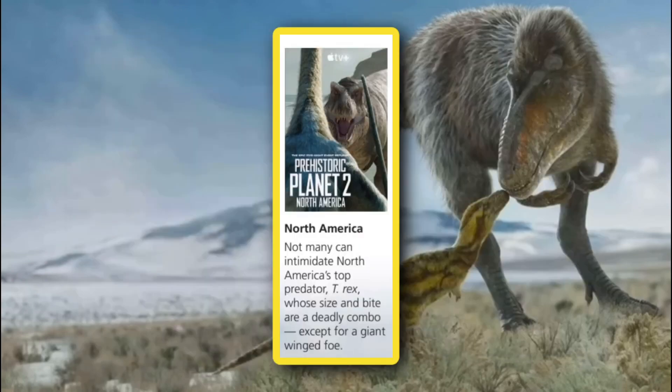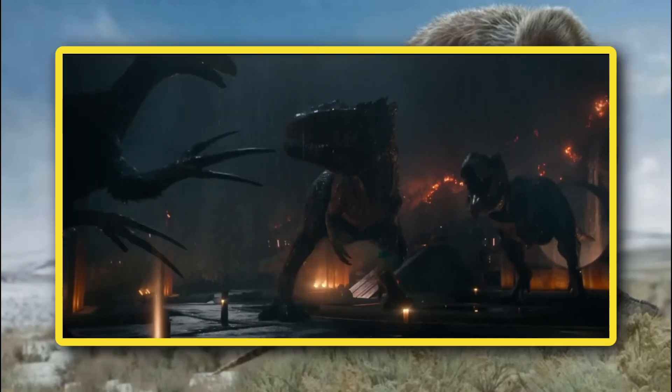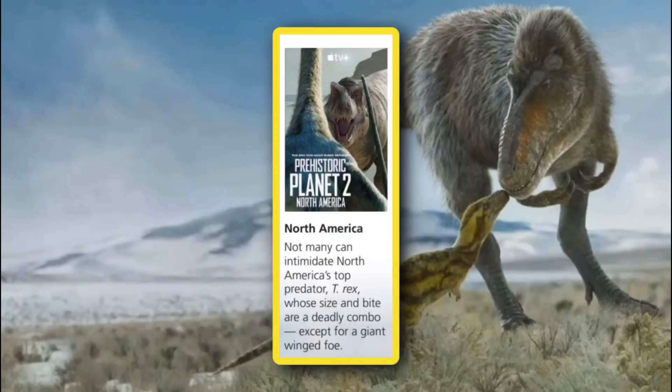For the final episode, we have North America — not even a specific habitat, just the entire North American continent. A bit of an uninspired title, but the contents are exciting. The description reads: not many can intimidate North America's top predator the T-Rex, whose size and bite are a deadly combo, except for a giant winged beast. This is obviously describing the scene in the teaser trailer where a Tyrannosaurus fends off what appears to be a pair of Quetzalcoatlus from an Alamosaurus corpse. I'm wondering if we'll see the T-Rex back down from the fight — since this is a documentary, real-life animal behavior suggests animals only fight when they have no other choice, preferring to give up and live another day rather than risk a fatal injury.